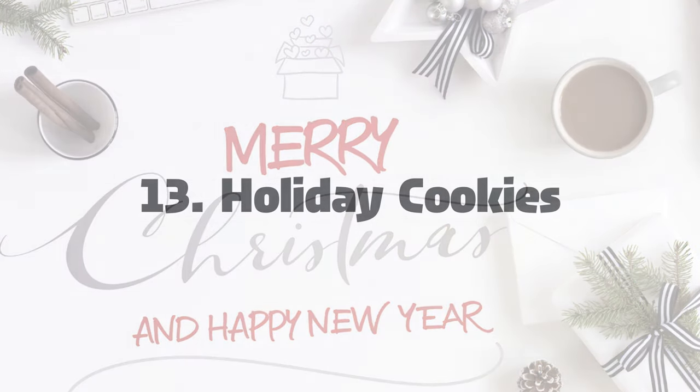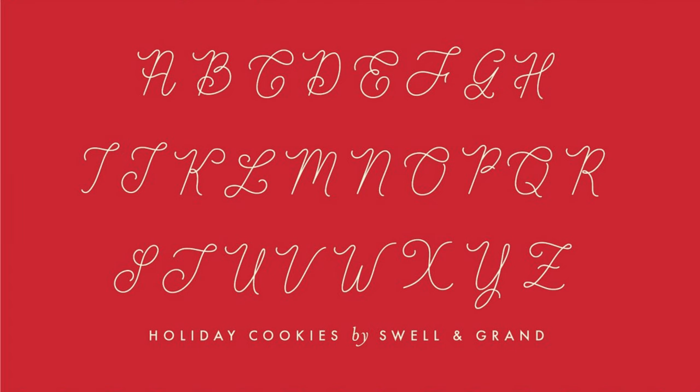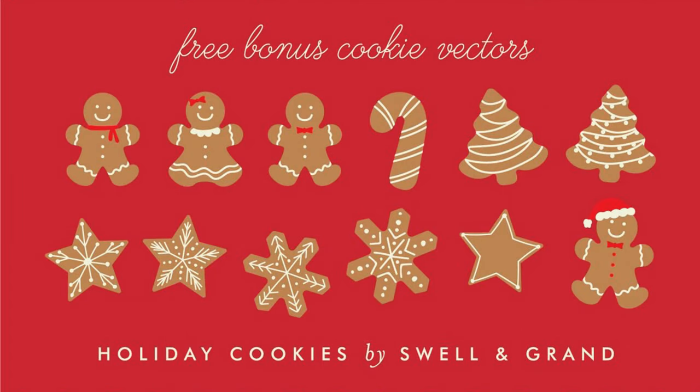13. Holiday Cookies. Satisfy your cravings in this sweet Christmas script that comes in regular and bold. With bonus cookie vectors, this is one typeface you'll want to sink your teeth into.